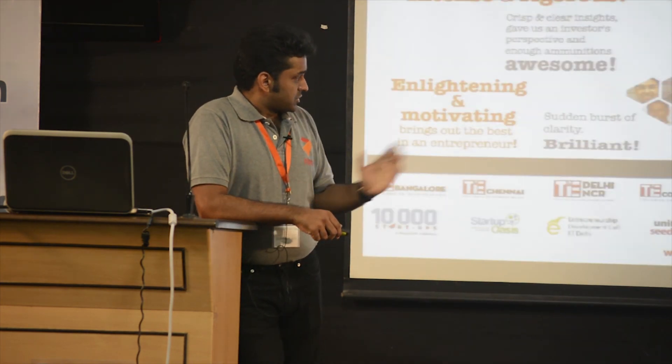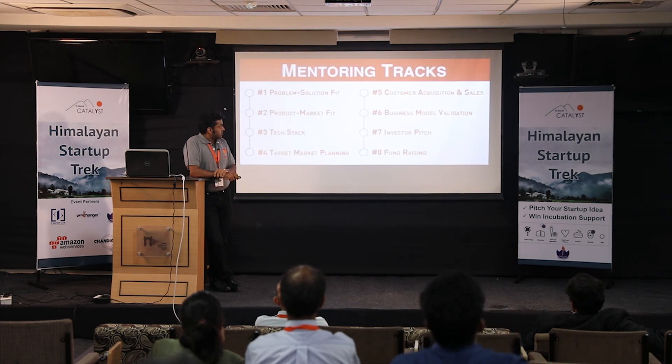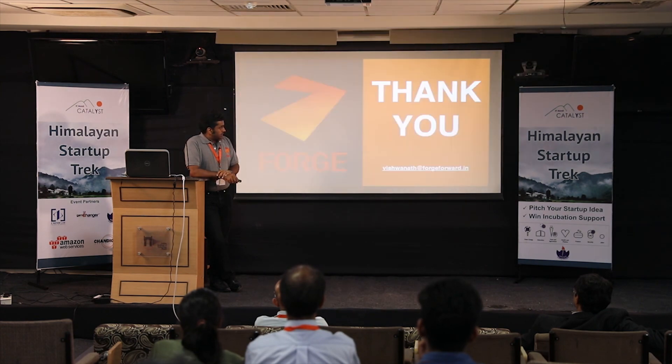This is what we've done in our boot camps. The one thing that stands out is that we bring in hand-picked mentors who understand the MVB methodology and have in-depth mentoring conversations across eight mentoring tracks, working with startups on a one-on-one basis. This is what happens over three days.